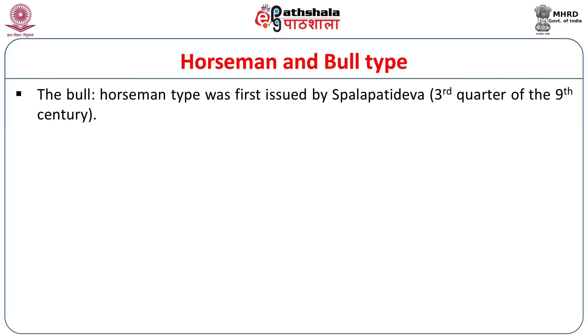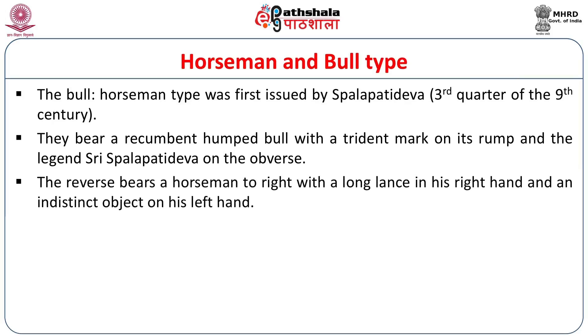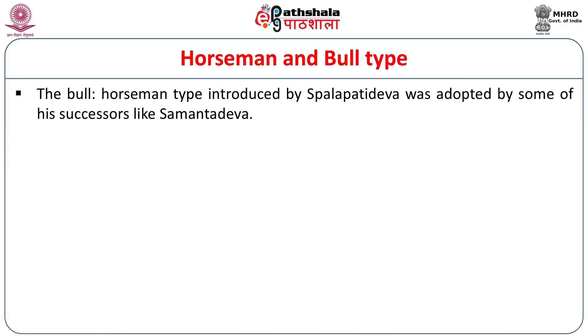The horseman and bull type was first issued by Spalapati Deva, who belonged to the third quarter of the 9th century. There is a confusion regarding the name Spalapati Deva — whether it is a personal name or a designation. Spalapati is derived from the Iranian term Spadapati, which probably means 'commander.' The coins bear on the obverse a recumbent humped bull with a trident mark on its rump and the legend 'Sri Spalapati Deva.' The reverse bears a horseman to the right with a long lance in his right hand. Some Brahmi letters are seen on the upper left corner of the coins.